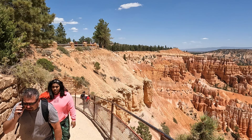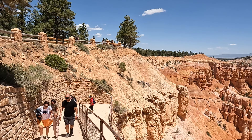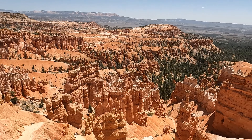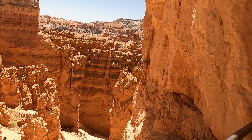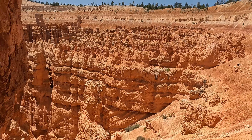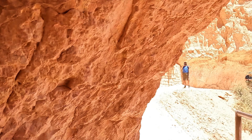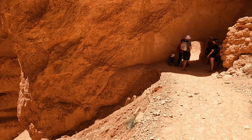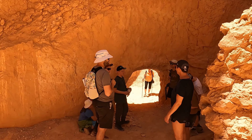We begin on the Navajo Trail at Sunset Point and then come up over there at Sunrise Point. It's a gorgeous, absolutely beautiful hike. Check out this hole in the rock! The trail continues that way, but this is fun. Oh, that's a nice view. There's the room over there. Cool — here's a little tunnel you have to crouch to get through.